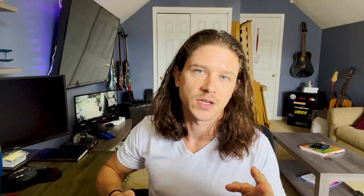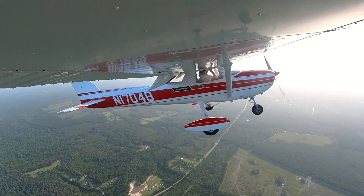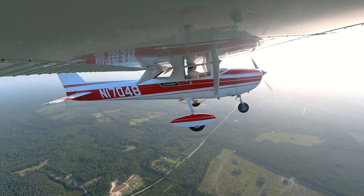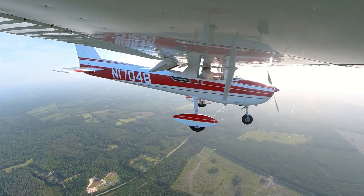We finished up the steep turns — did a couple more to the left, couple more to the right — and then we went on to our slow flight and our power on and power off stalls. The idea of doing slow flight is to learn how the airplane reacts in slow flight. When the airspeed is low, your controls are a little mushier — it simulates when you're coming in for landing with full flaps and low airspeed on approach. So the next thing we did was transition directly into power off stalls, simulating stalling the aircraft while in slow flight on final approach for landing.